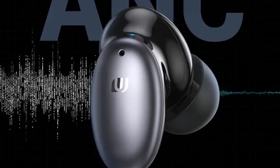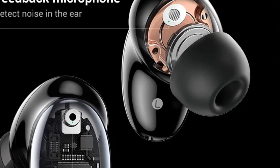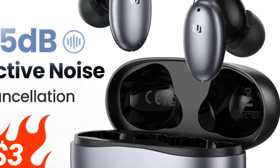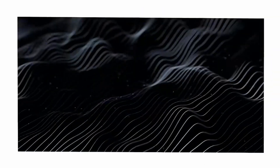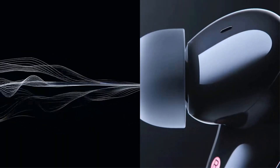Powered by Bluetooth 5.1, the model is compatible with most iOS and Android devices, while also supporting up to 10 meters of range. Gamers will appreciate the ultra-low latency mode with a delay of just 50ms, activated by tapping each of the earbuds four times. The earbuds provide 6 hours of playback on a single charge and a total of 26 hours, so you'll never run out of music.